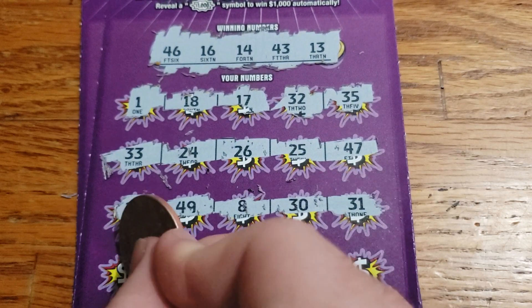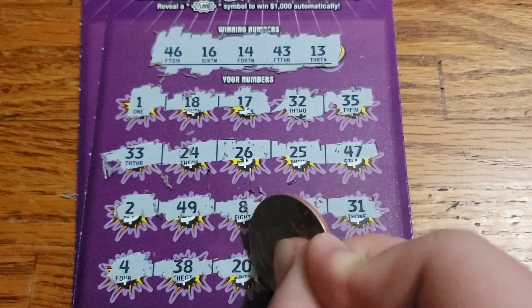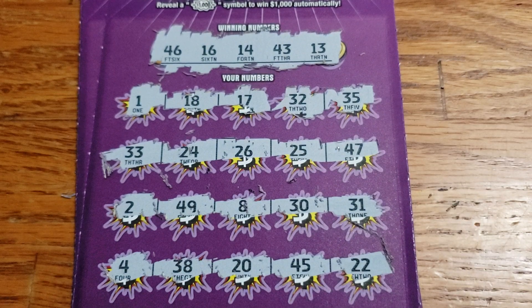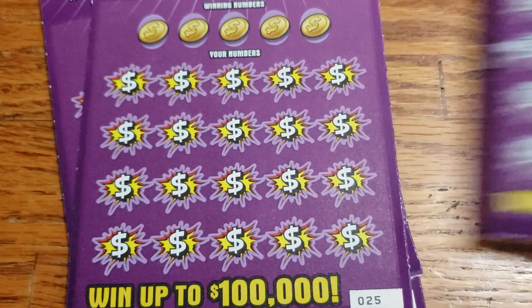Last row — we got 4, 38, 20, 45, and 22. Ticket 24 appears to be a loser as well.